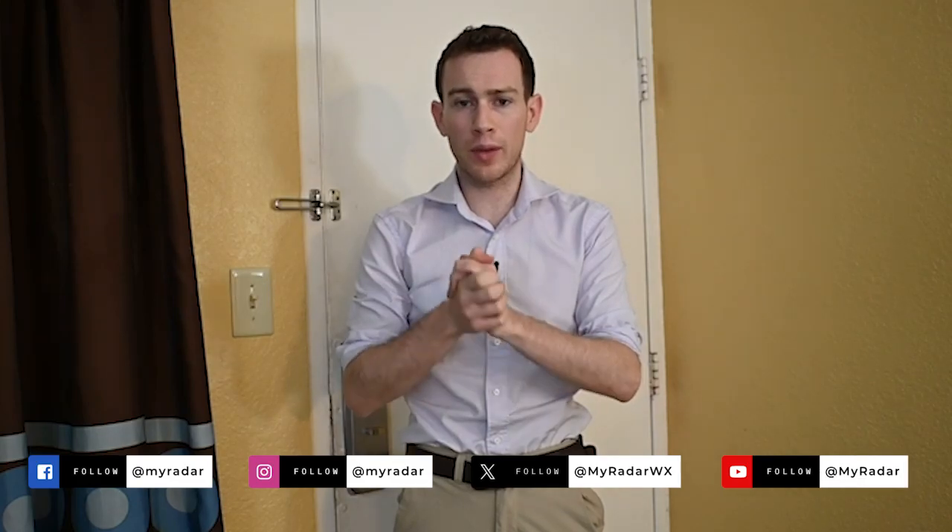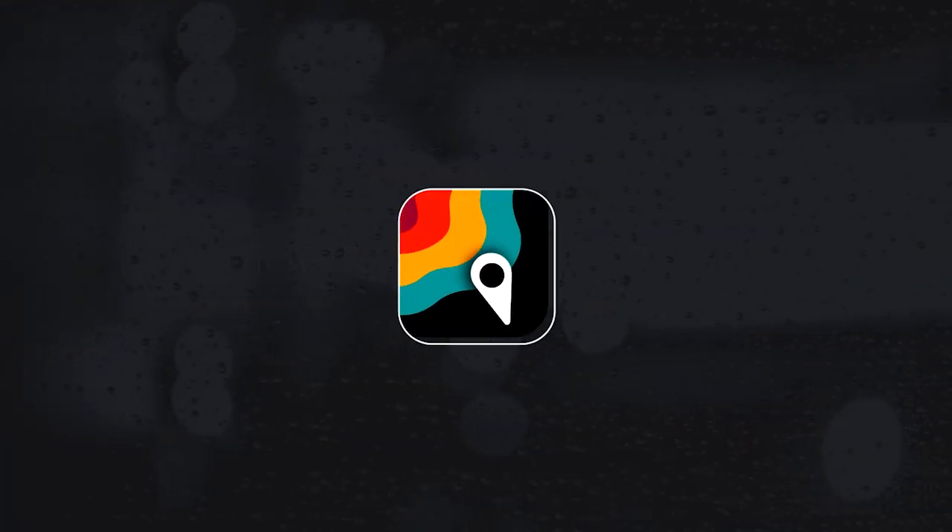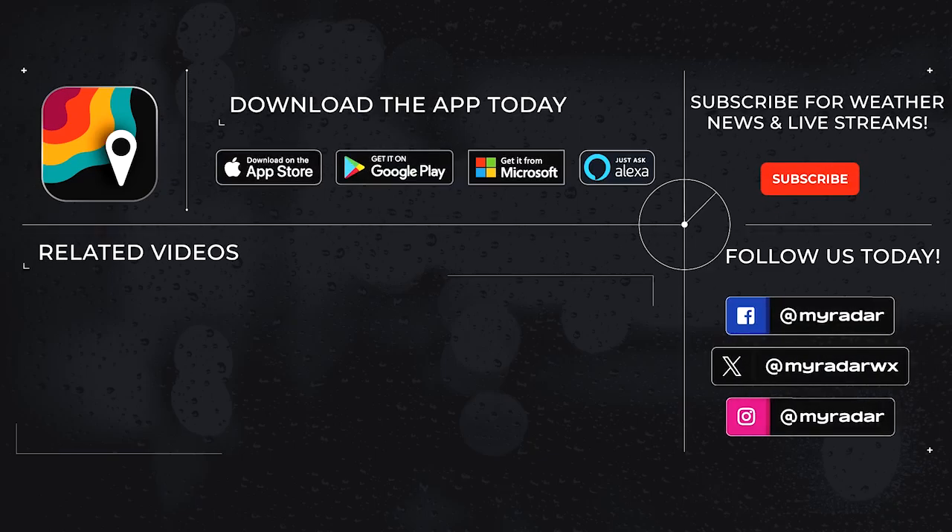Keep it tuned here to MyRadar — we've got you covered every step of the way. Follow MyRadar on social media: Facebook, Twitter, Instagram, and YouTube. Download MyRadar on iOS, Android, Amazon Alexa, and Windows.